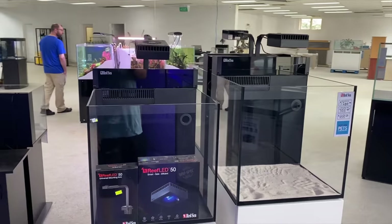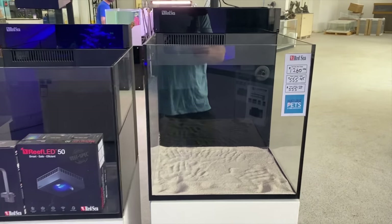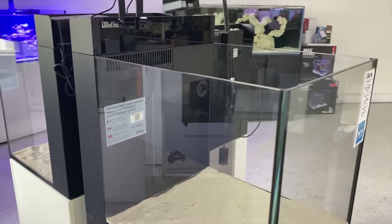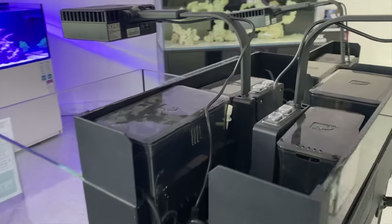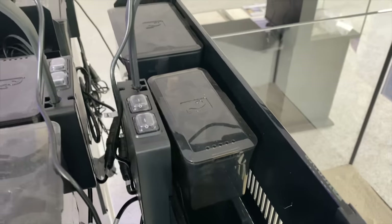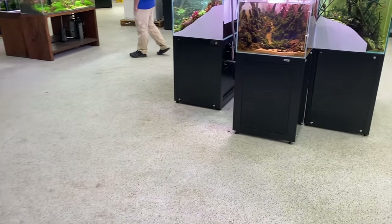If you're looking at something a bit smaller, you can check out the Red Sea Nanos here. The team at Nature Pets and Aquariums have got a full assortment of those, again with very easy to see pricing on the front of them which makes browsing a lot easier. These ones here have got a back section — so you've got your switches, your skimmer, your filtration all in the back there, which means the cabinet is just for all your accessories.